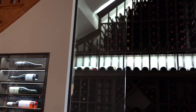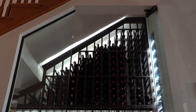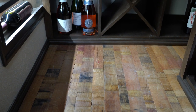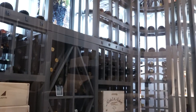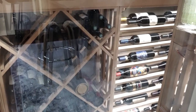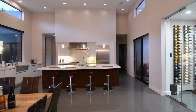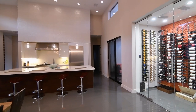Wine cellar construction is not your regular construction project. While it takes into application the fundamental principles of construction, especially during the framing stage, it also involves more specialized technical components from the insulation to the cooling, lighting, and storage. In this video, we will tackle the guidelines you need to know before building a wine cellar. First, let's go through the different elements that help make a wine cellar an efficiently climate-controlled environment.